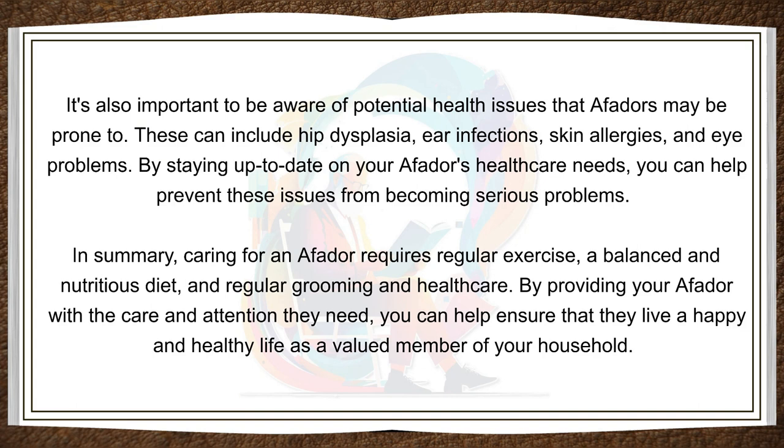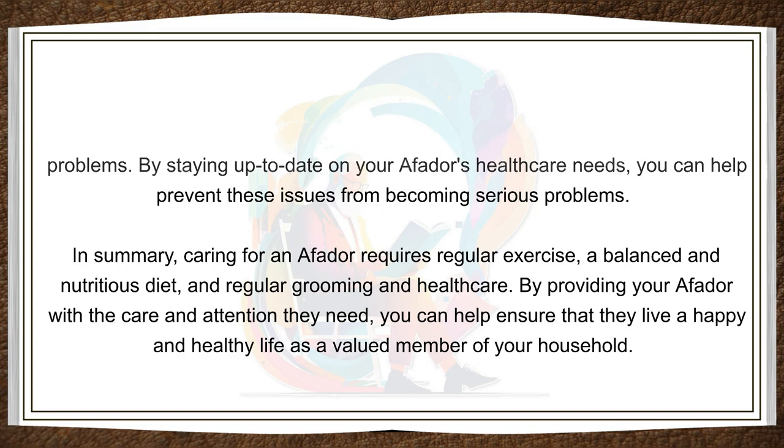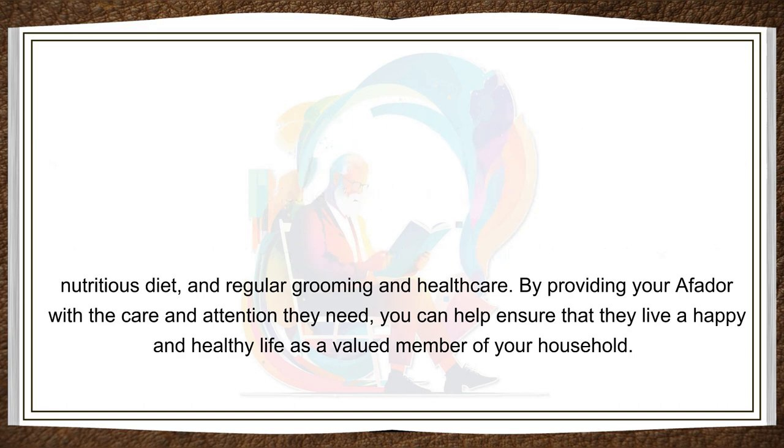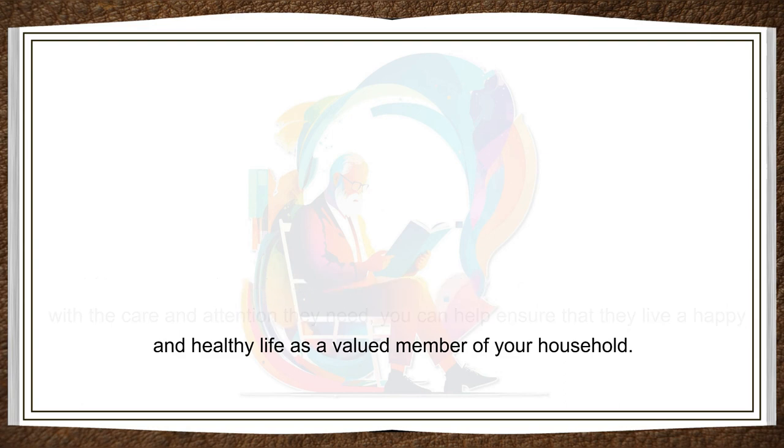In summary, caring for an Affidor requires regular exercise, a balanced and nutritious diet, and regular grooming and health care. By providing your Affidor with the care and attention they need, you can help ensure that they live a happy and healthy life as a valued member of your household.